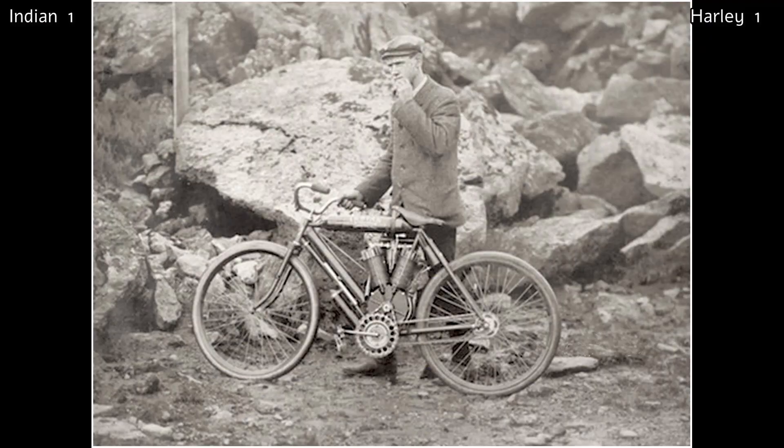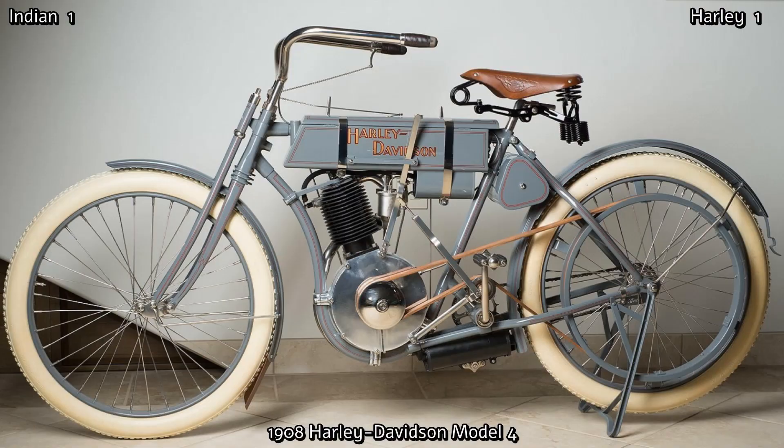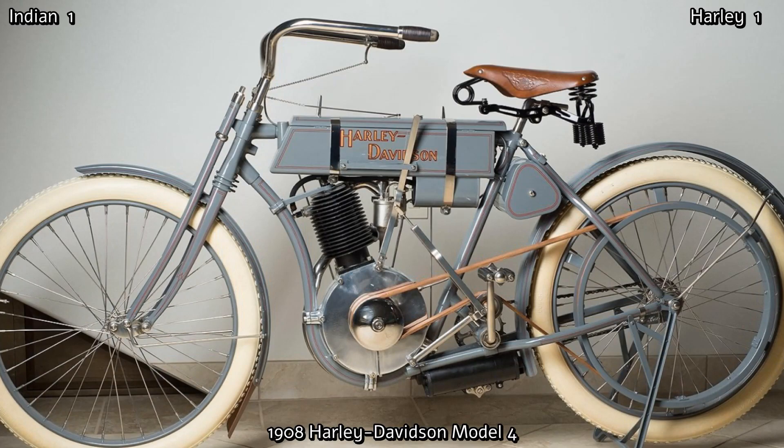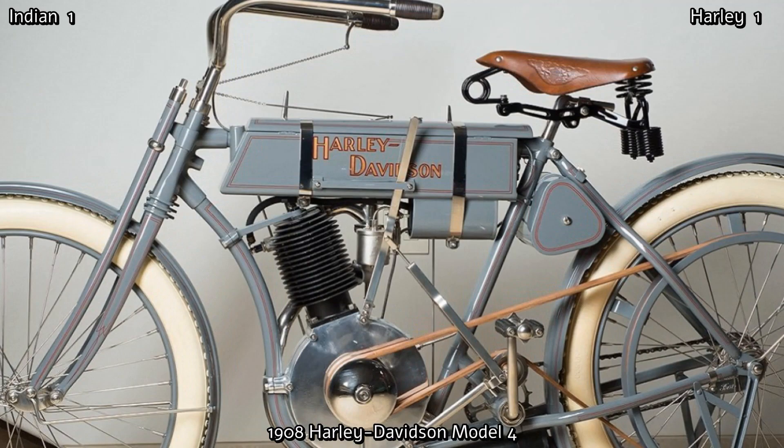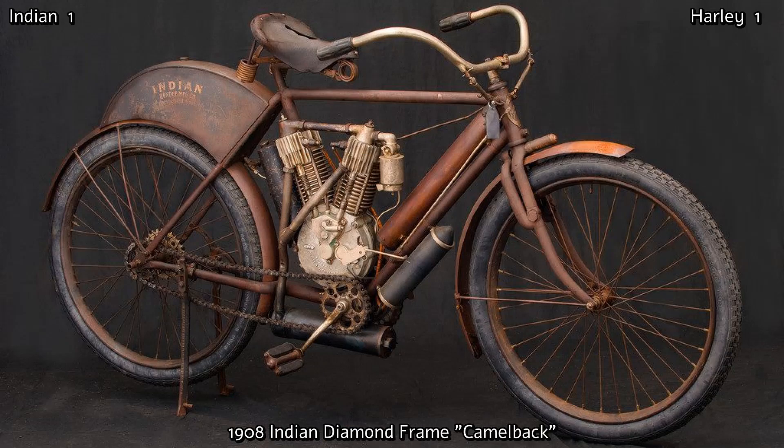In 1905, Indian began building their first V-twin, but these weren't available to the public until 1907. 1908 saw the 440cc model from Harley, which produced four horsepower with a top speed of 40 miles an hour. This was the first year that the iconic grey paint with red pinstripes was used. This paint scheme and the quiet motors led to many different Harley models in later years being nicknamed the Silent Grey Fellow.